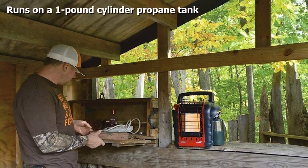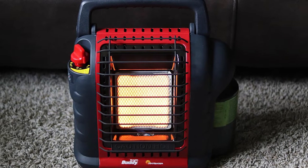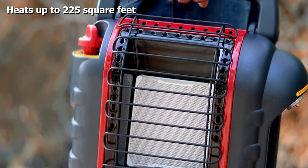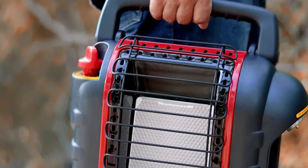This radiant propane gas heater will warm objects in spaces up to 225 square feet, making it an attractive option for small shops and one-car garages. Its ventless design means it can be used indoors or outdoors, and the near-100% efficiency means it won't waste precious fuel. It will also shut down if it tips over, the pilot light goes out, or if it detects low oxygen conditions.